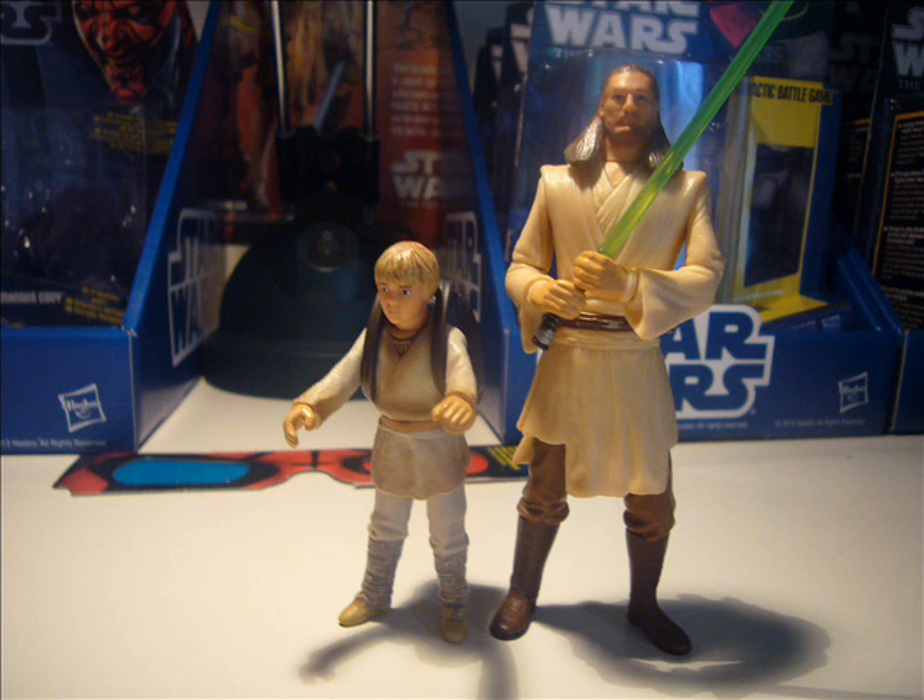One thing I do like about the new 2012 packaging is the depth of it — it's a lot thinner than the 2011 ones, and that means they can fit a lot more onto the pegs. We don't have to be going round the back asking 'excuse me, do you have any round the back?' We can fit more figures on the pegs, and I think that's quite a good idea from Hasbro.